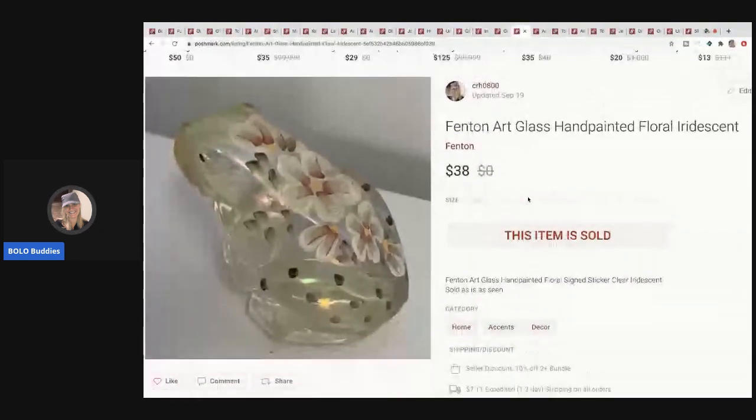The next item I sold is this Fenton arch glass hand-painted floral iridescent piece — and I forgot to put 'frog' in the title, so I'm shocked it even sold because that is the highlight of this piece. I picked it up at a garage sale in a bulk lot of frogs — probably about 25 cents in this — and it sold for $38.